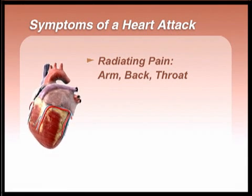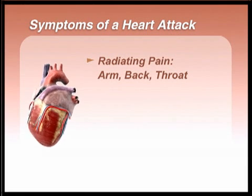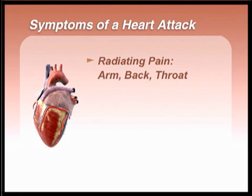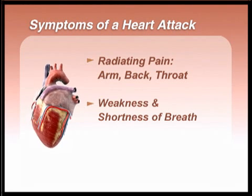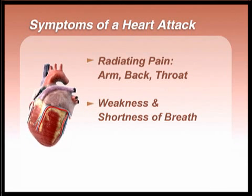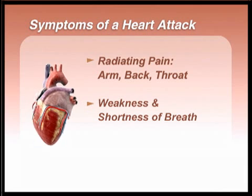Often, people suffering from a heart attack describe the pain they feel as radiating outward and leading to intense pain in the back, throat, or jaw. There can also be pain running down the left arm. Many heart attack sufferers also feel weakness and a distinct shortness of breath because the heart is no longer effectively circulating blood.